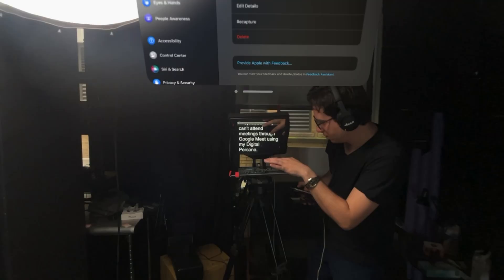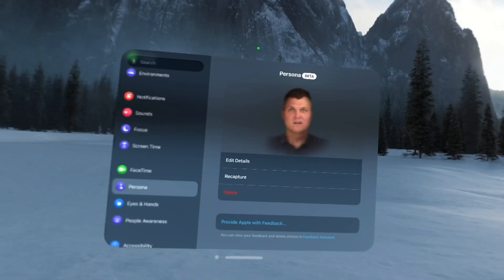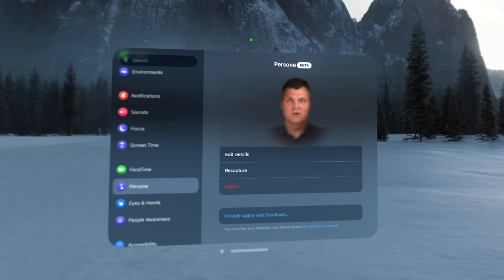Speaking of which, it's nice that I can use my persona to attend meetings, and it's impressive that it can mimic things like my blinks and smirks, but it's still creepy, and I don't know how much better it's going to get once it exits beta. How many other people will accept this as a normal video call, especially for business?